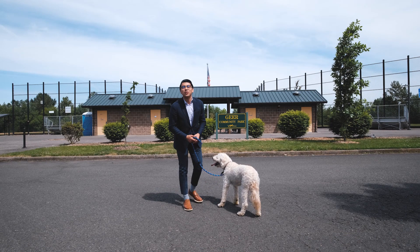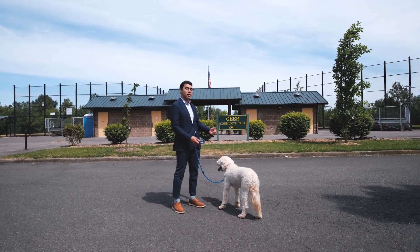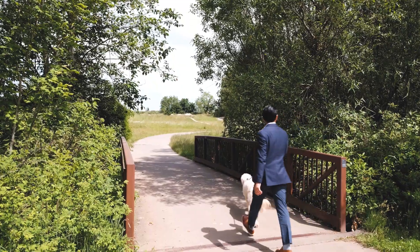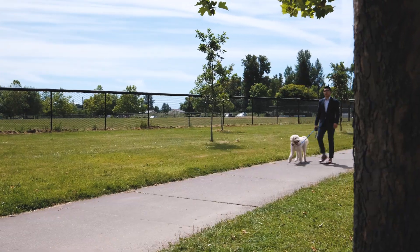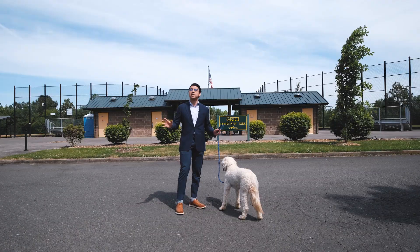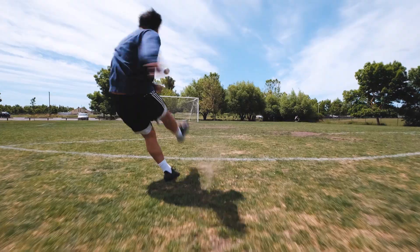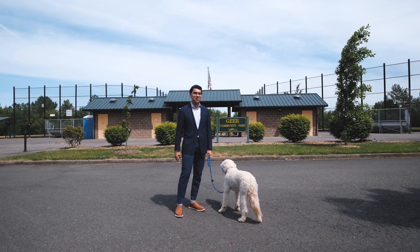And if one acre wasn't enough, close by lies Gear Community Park, a 44-acre beautiful park with both natural and paved paths for scenic walks, picnic tables for weekend picnics, two baseball fields, and two soccer fields, which you could use to play fetch.